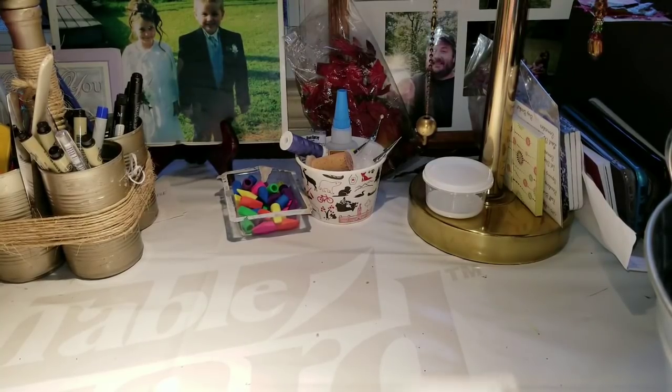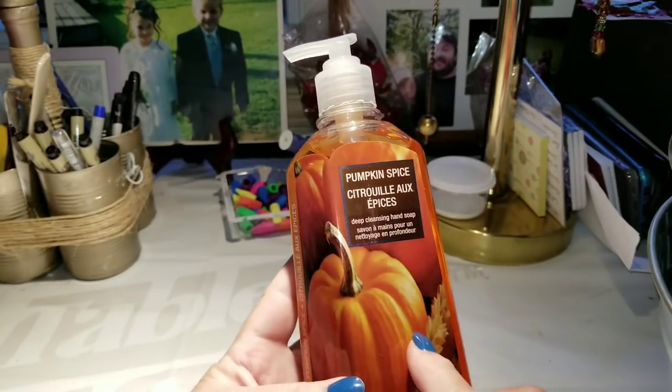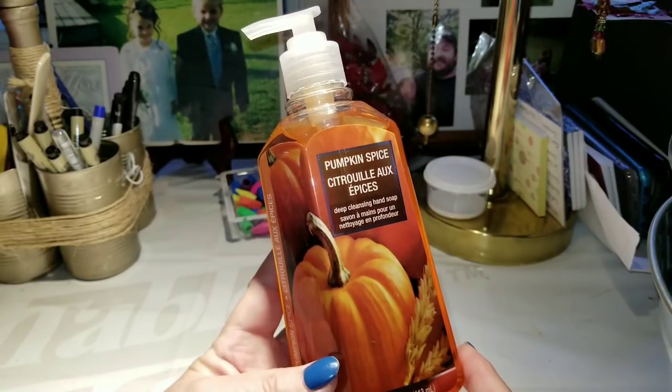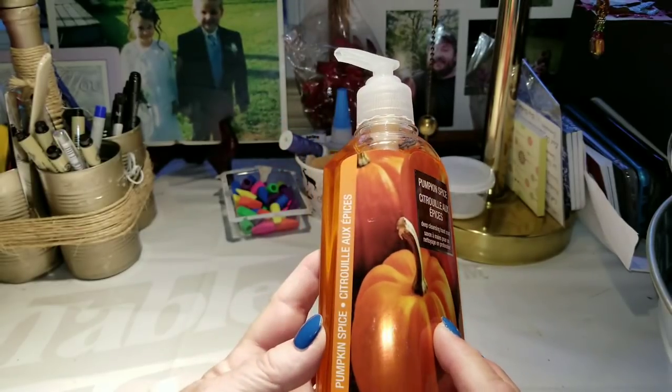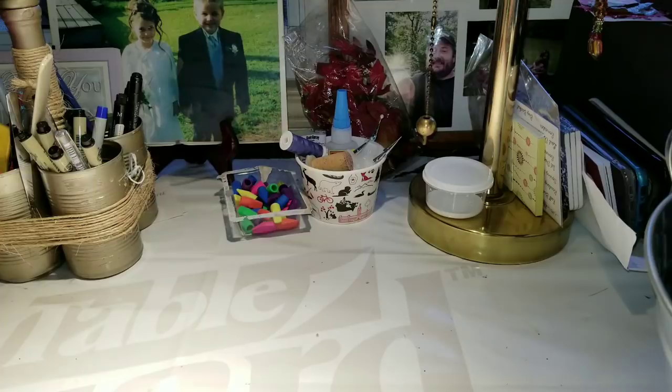The only other item I got was this pumpkin spice deep cleansing hand soap. I smelled this in the store — oh yes, it smells really, really nice. They had some fall scents there and this one was my favorite. I'll take it in the camper and then we'll have it when we get back as well.